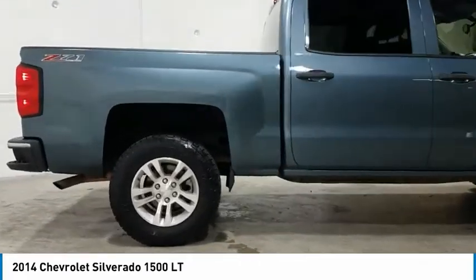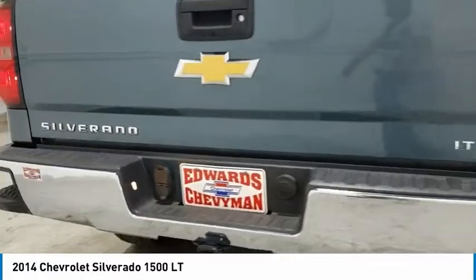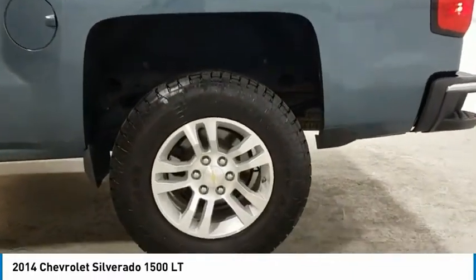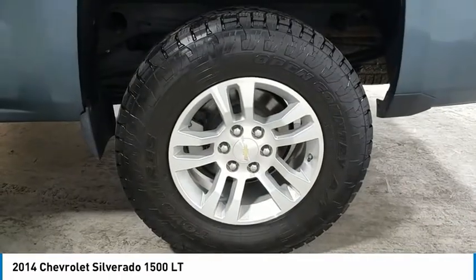Here are some of this vehicle's great options: towing package, heated side mirrors, traction control, daytime running lights, remote keyless entry, fog lights, mirror memory, cruise control, power door locks, power windows. This vehicle offers reliability and good looks at a great price.